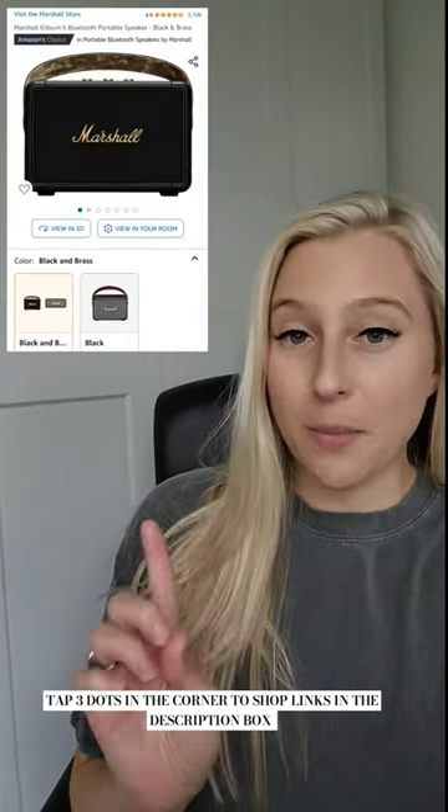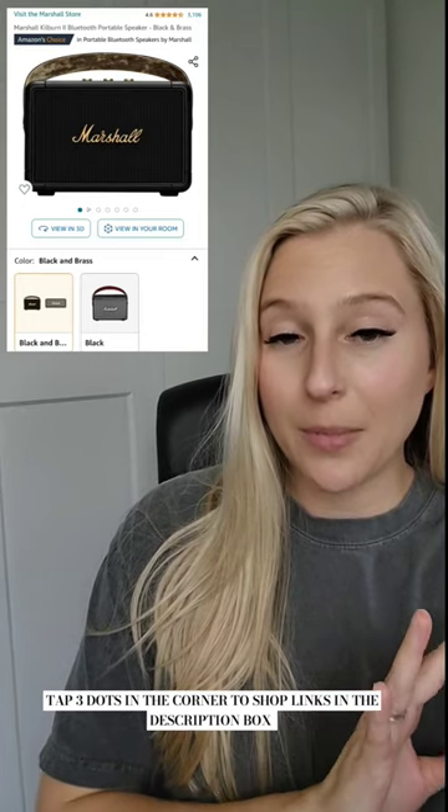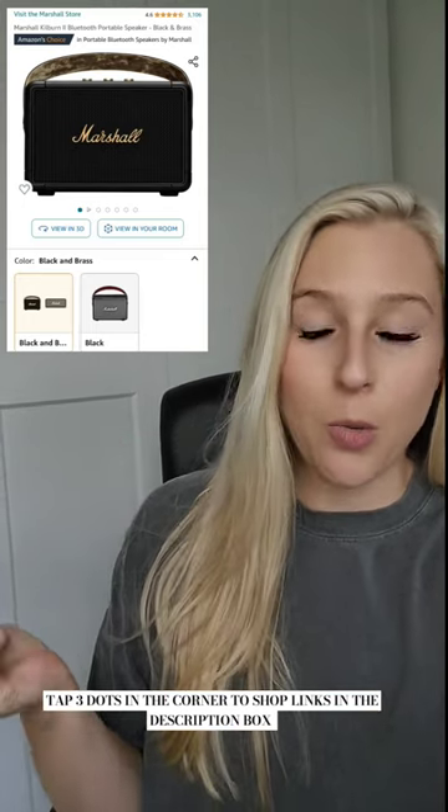Another speaker option is the Marshall. I saw this firsthand at the Amazon Creator Summit. It's beautiful and now I want one super bad.